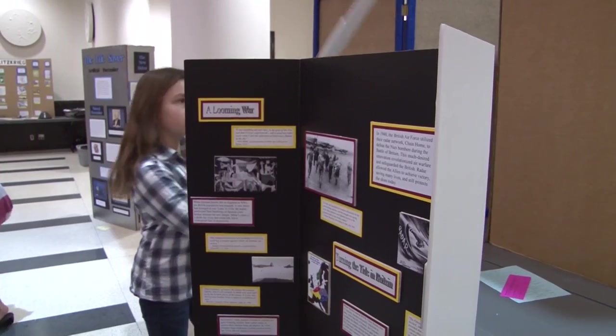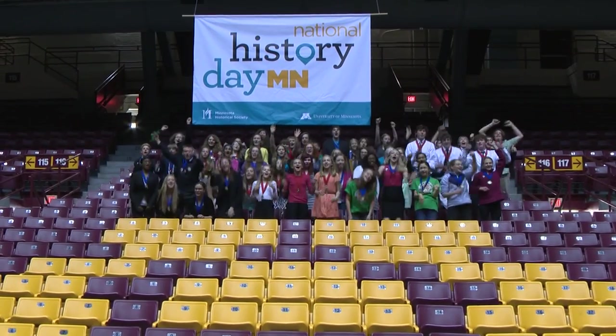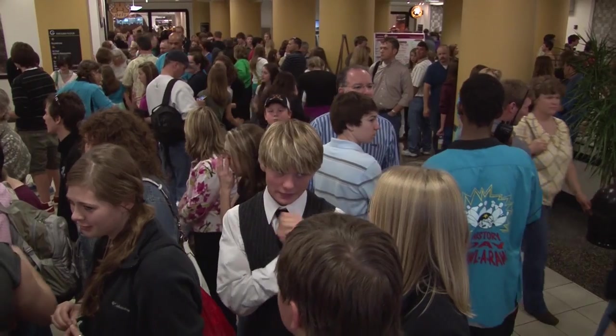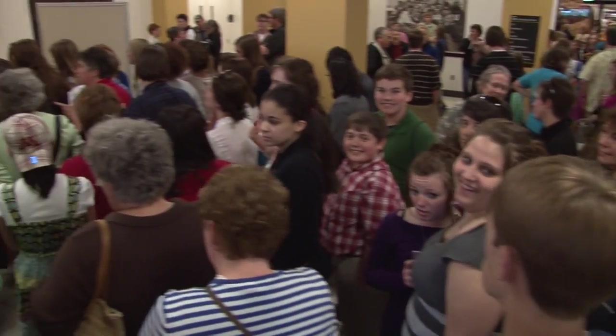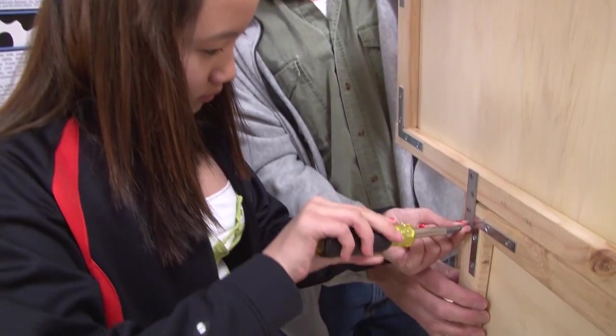This is State History Day! Congratulations! Your selection as a state finalist for Minnesota History Day gives you the chance to participate in one of the largest History Day events in the nation. This video will help you get ready to make the most of your day at state.